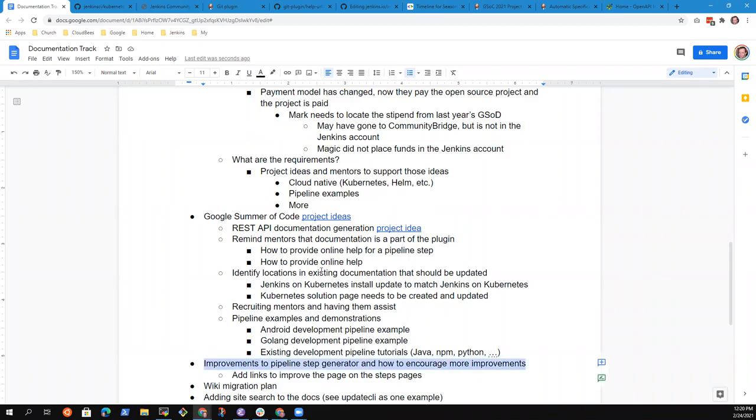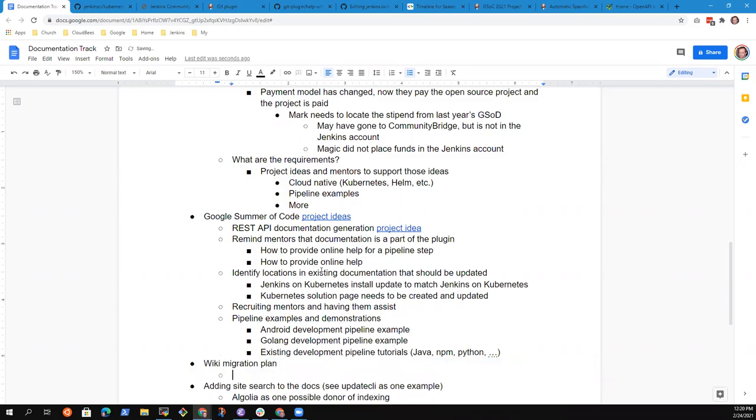The next topic is improvements to the pipeline step generator — we've already covered the different possibilities that might help. Moving to the wiki migration plan: Olivier wants to avoid having to update the current wiki. It's read-only and not giving a lot of value, but it contains lots of useful content. The transformation has been difficult because it requires skill and understanding about what information is useful and what isn't.